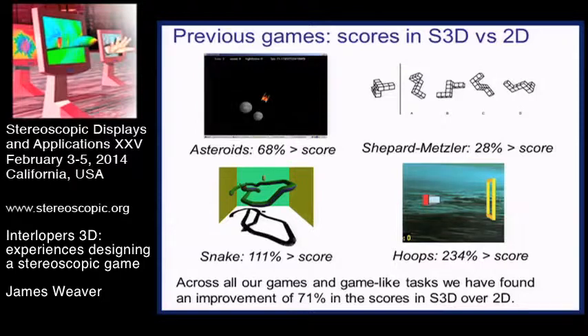For all of the games, there's quite a wide variation in people's ability to play them and gain a benefit in 2D and 3D, but all players did see a 3D benefit. On average, over all of these, we've seen a 71% increase in high scores if you play these games in stereoscopic 3D rather than a 2D display.